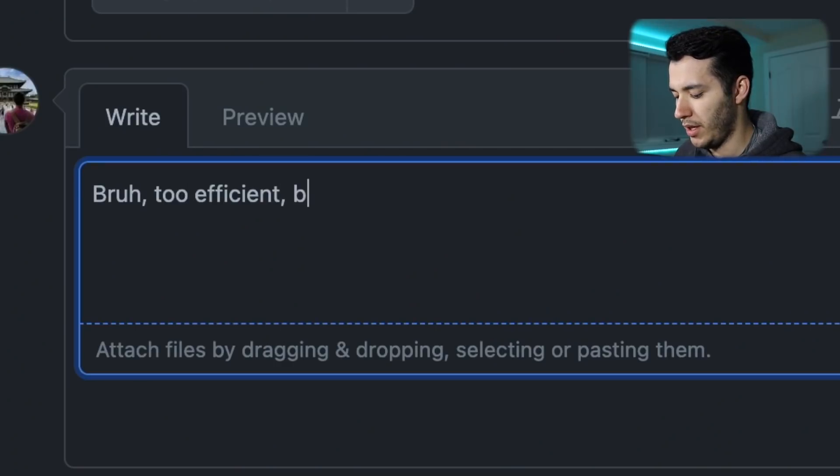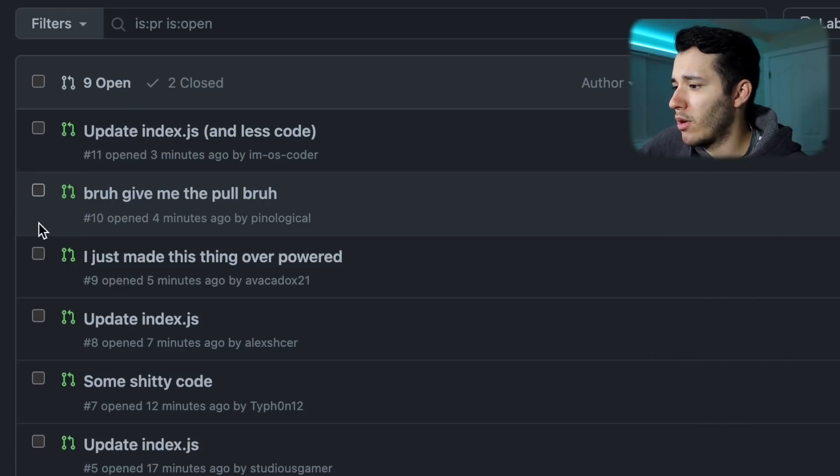Is it that hard to be that s***y? Let's go back to conversation and add a comment: 'Too efficient. Be more s***y. Thank you.' Oh, I like this one — give me the pull request, let's see what he did.